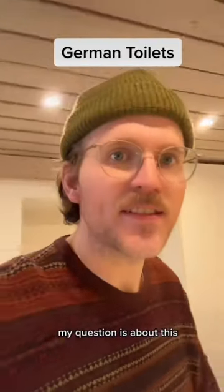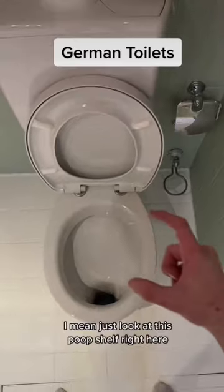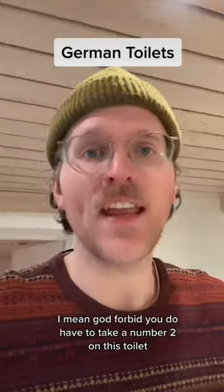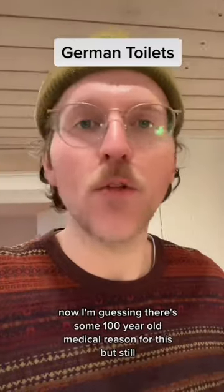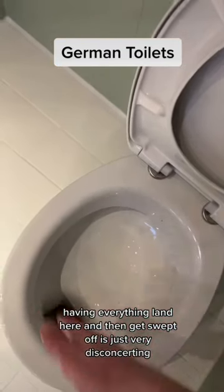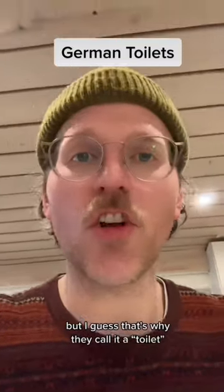My question is about this. Why do some of your toilet bowls look like this? Just look at this poop shelf right here. God forbid you do have to take a number two on this toilet — it just puts everything on display. I'm guessing there's some 100-year-old medical reason for this, but having everything land here and then get swept off is just very disconcerting. It feels gross, but I guess that's why they call it a toilet.